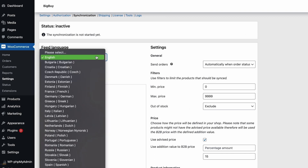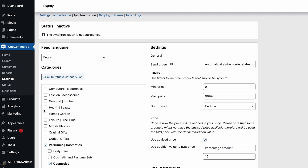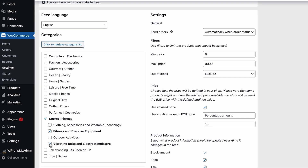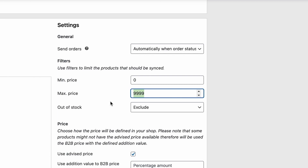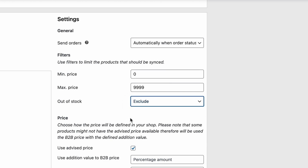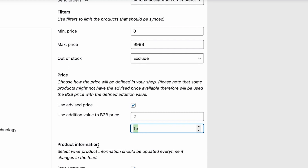The first thing you need to do is select the language you want to use for your products — in this case I will use English — and then click to retrieve the category list. You can then select and unselect categories. So if you want to sell fitness goods, you can unselect everything else and only have fitness and exercise equipment selected. You can also configure settings related to the products: do you want to send orders automatically based on a WooCommerce order status or manually? What will be the minimum and maximum price of the product? What to do with out-of-stock products — exclude or include them in the import? You can also choose whether to use the advised price or add a margin yourself, either a fixed margin or a percentage margin.